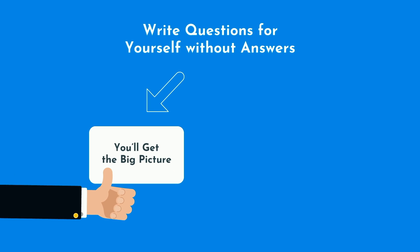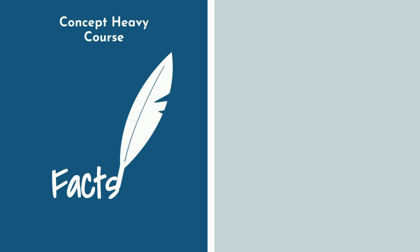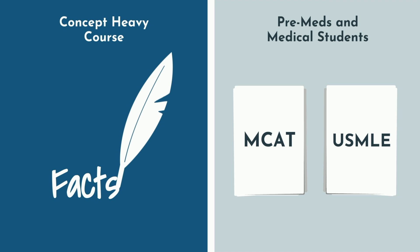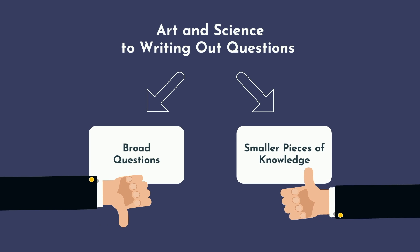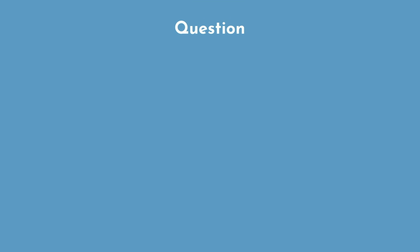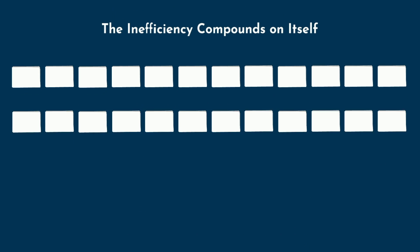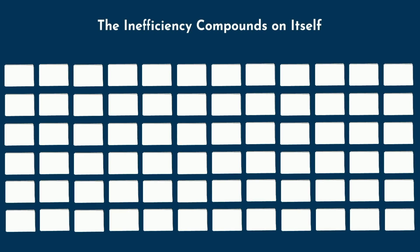First, if you write questions for yourself without answers, you'll get the big picture and gestalt dialed in, but you will miss the most important details. For a concept-heavy course that's light on facts, this isn't a big deal. However, most classes for pre-meds and medical students do have a high number of facts that must be memorized. If you want to perform at the highest level on your MCAT or USMLE, memorizing a large volume of facts is necessary. Second, there's an art and science to writing questions that test your recall. Writing such broad questions is highly inefficient. Proper implementation of active recall for maximal learning efficiency requires smaller testable pieces of knowledge. If you have a card asking you to describe five elements of a disease process and you remember four but forget one, you have to do the question again and go over all five rather than just reinforcing the one you forgot. As you expand this to hundreds or thousands of concepts, the inefficiency compounds and becomes highly costly.